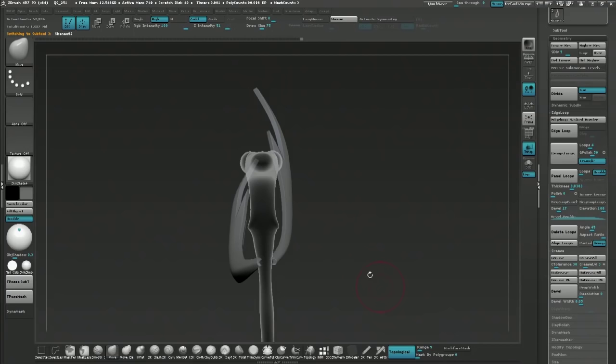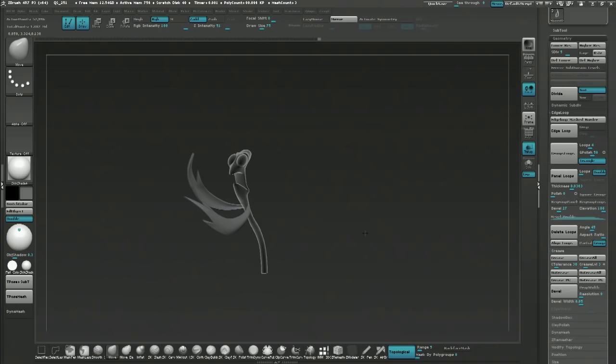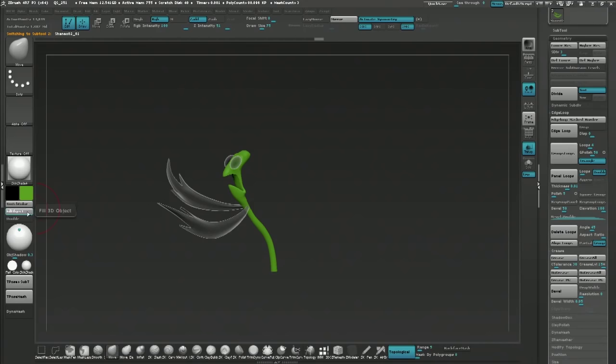Dynamic subdivision is excellent for the ZModeler brush. But if you have a high-poly model and you hit D and it has no subdivisions, it's going to turn it on. So if you get brush inconsistencies or stuff going a little erratic, just make sure you don't have dynamic subdivision on, especially when you're sculpting. I wouldn't be doing anything in ZModeler brush if it wasn't for dynamic subdivision.